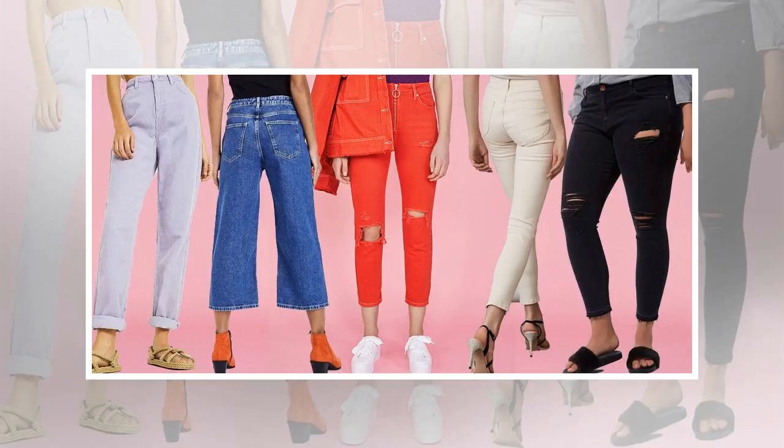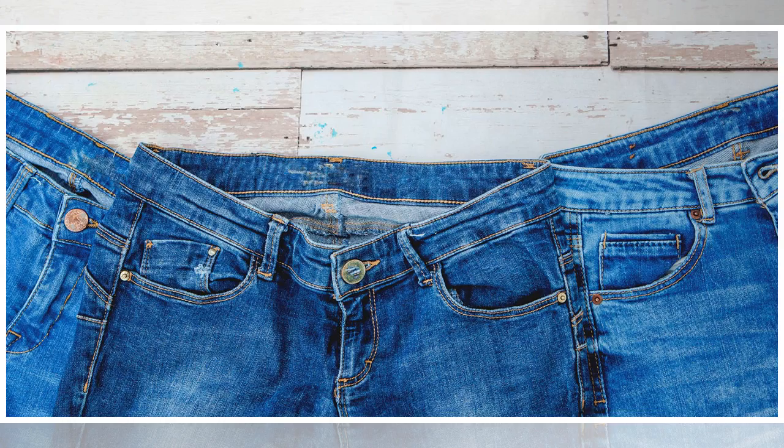Leasa Marsden, fashion spokesperson at My Voucher Codes, said: "Many of us base our purchasing decisions on the price of items, but there's an argument that we should be considering an item's value in the longer term. It's clear to see we spend more on items we wear a couple of times, like dresses and fancy lingerie, compared to basics like t-shirts and jeans, which are a go-to for everyday wear. So, even if it feels like a blow to your wallet to start with, it's definitely worth spending more on certain clothing if it means you'll get more bang for your buck."